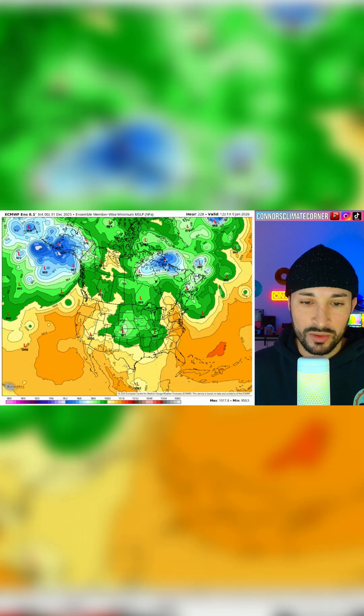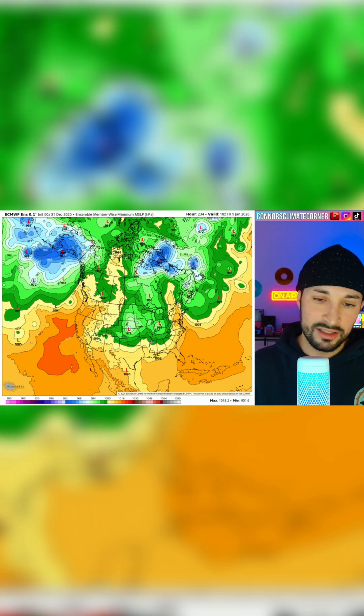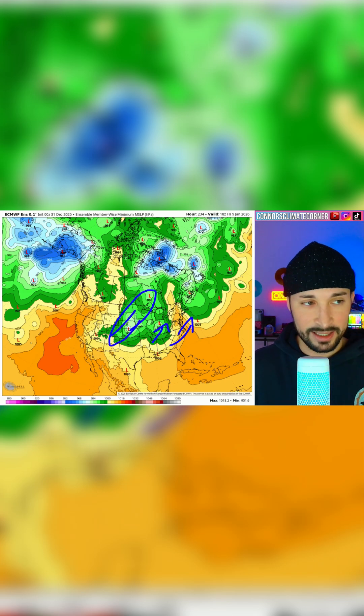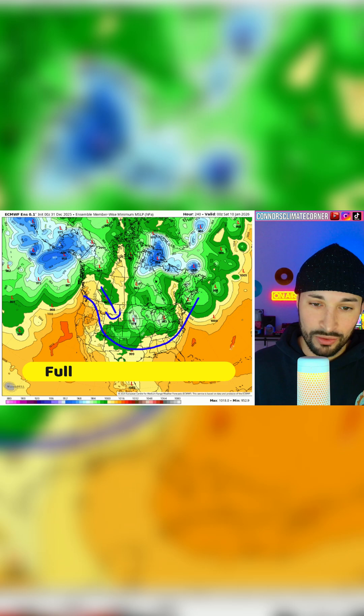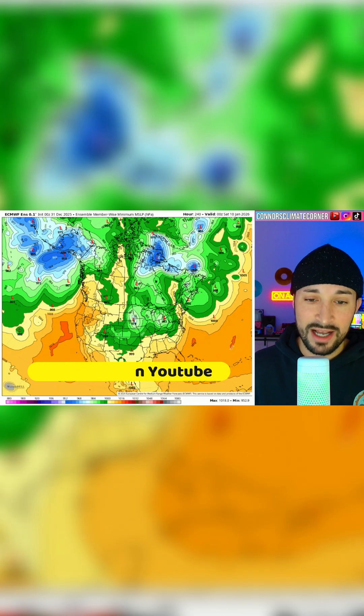Watch what happens as we get into the 9th and the 10th. Some members have this storm system much farther out to the east — we're talking Ohio Valley, potentially out towards the coast. The control likes the storm system really the highest confidence through the plains. But this is why you can't take a look at your control run and say this is what's going to happen, because look at the spread on where this trough could dive into the states. Through the Rockies? Through the plains? Could it move in through the Great Lakes region? There are a lot of possibilities on the table here.